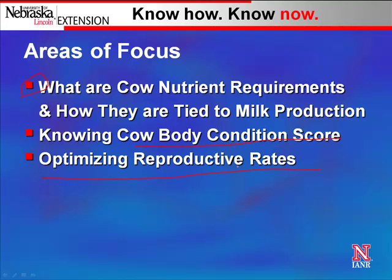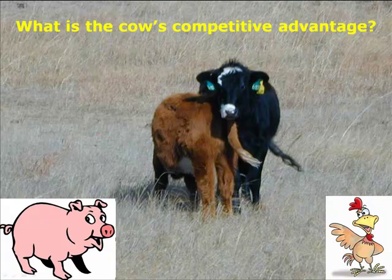When I say optimize reproductive rates, we're not trying to get every cow bred — if we're doing that, we're spending too much money. At the same token, we want to make sure we're getting enough cows bred to affect our cost of production numbers. The cow is a unique animal compared to our pig and chicken, and we need to think about what is her competitive advantage over pork or poultry producers and how we can take advantage of that.